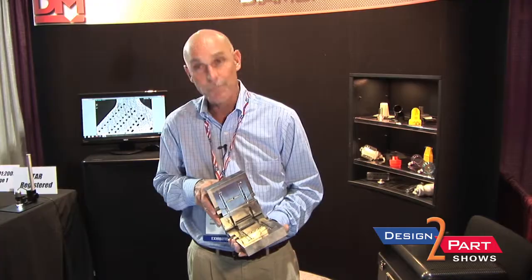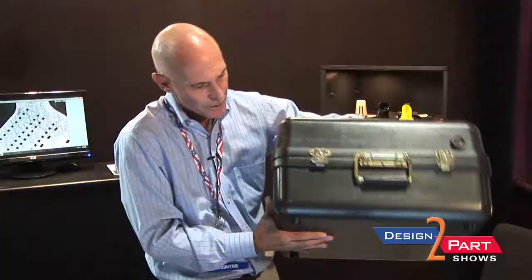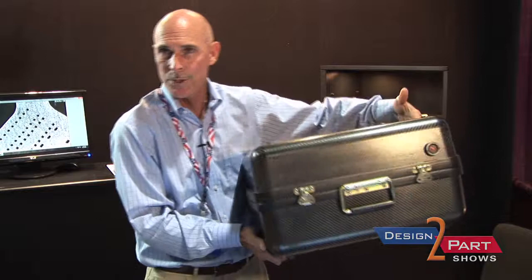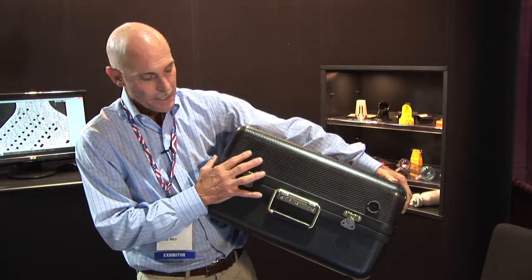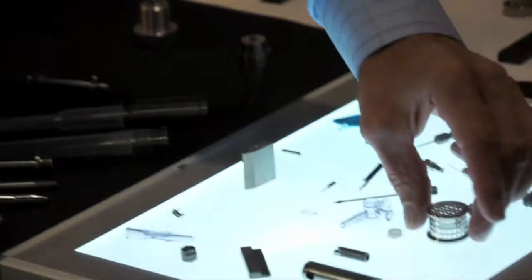Most molds are too large to bring to the show. This one I can hold in my hands, and it actually molds a catheter insertion tool. This is a carbon fiber case — it's a portable biological and chemical weapons tester that the U.S. military uses, and we build the case. So we're really proud to be in the carbon fiber business and design and build product using carbon fiber that can withstand severe conditions.